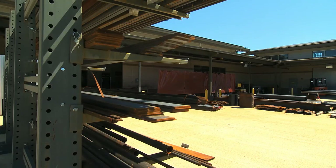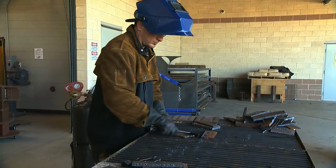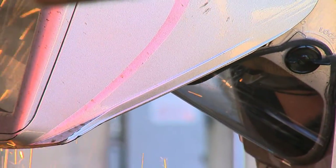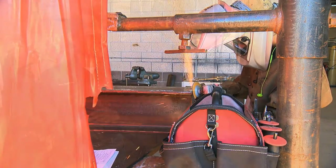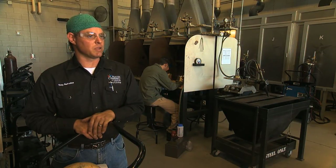We have welding facilities at Riverside and Round Rock. Round Rock is primarily technical welding — in fact, only technical welding. At the Riverside campus we also have art metals, metal sculpture, and metalsmithing as well.